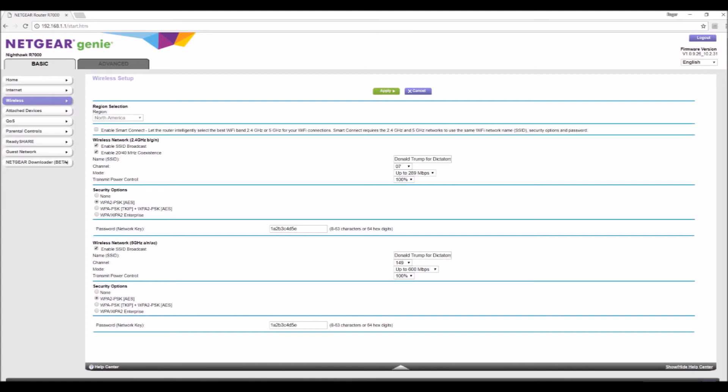Pretty simple change, and you can also mess around with some other things in here. Some routers even have the ability to turn up your Wi-Fi signal — you can boost the percentage. But I do not have that capability without flashing to a different firmware.